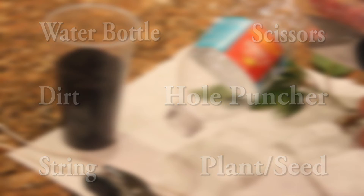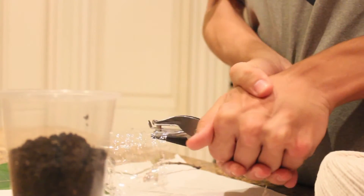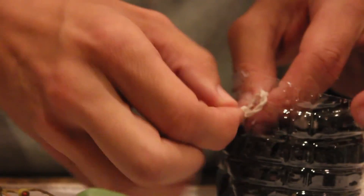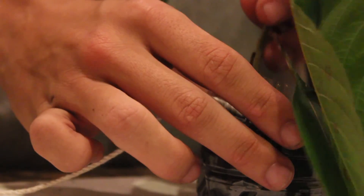And for this demonstration, I will be using a plant. Cut your bottle in half, then recycle the top half. Poke two holes on the opposite sides of the bottle — that will draw your string through. Fill your bottle full with dirt, then place either a seed or a plant inside and watch it grow.